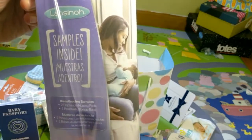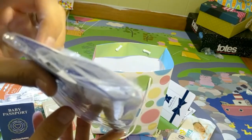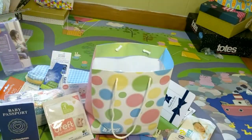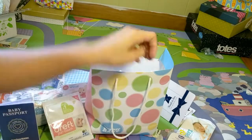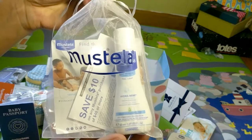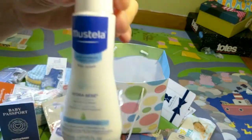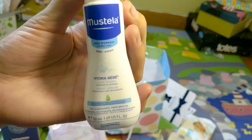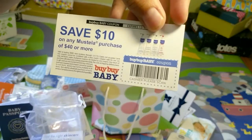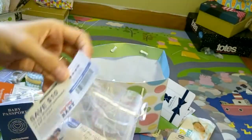There's a Lansinoh sample that comes with two nursing pads and two storage bags for breast milk. And a little sample of Mustela cream or baby lotion, which also comes with a $10 coupon off of $40 — which seems like a lot to spend on baby lotion, but it's there if you want it.